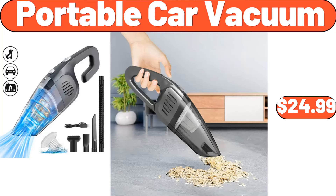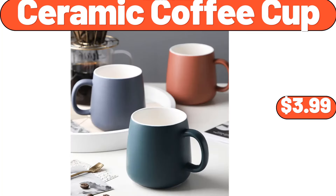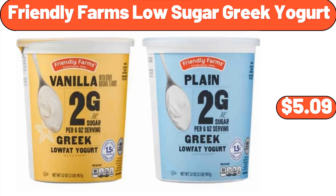Portable car vacuum, $24.99. Digital kitchen scale, $11.76. Ceramic coffee cup, $3.99. Friendly Farms low sugar Greek yogurt, $5.09.